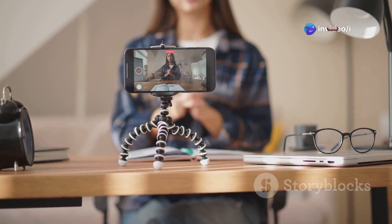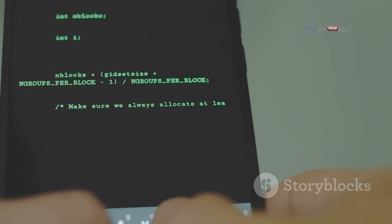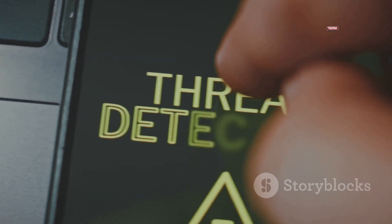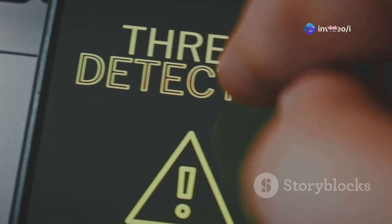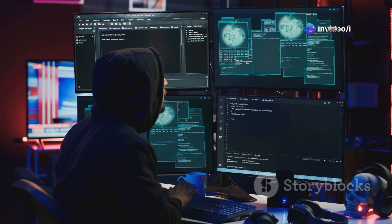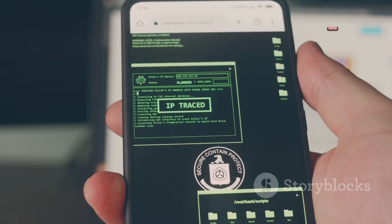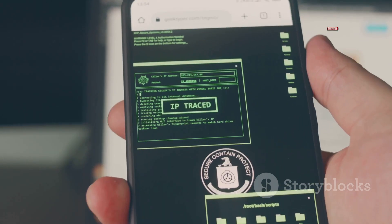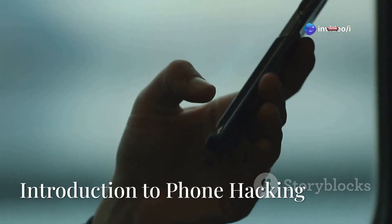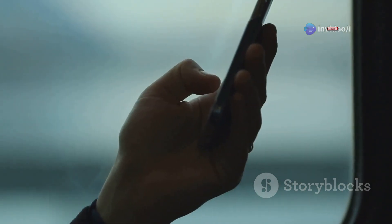What's up everybody, it's I back with another video and today we're diving deep into the world of phone hacking. We're talking about how it happens, why it happens, and most importantly how you can protect yourself from becoming a victim. Phone hacking isn't just something you see in spy movies — it's a real threat that can have serious consequences. Make sure you stick around until the end because I'm going to share some essential tips that will help you stay safe and secure in this digital world.